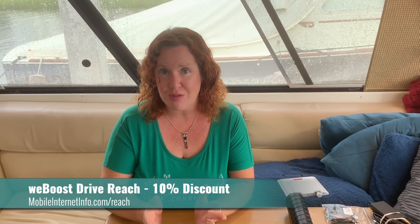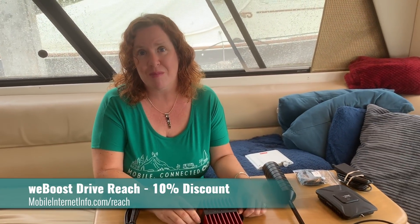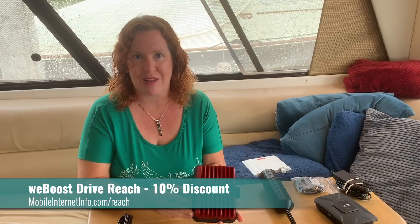WeBoost has given us a 10% discount for any of our viewers and readers to use. You can find that discount code at the bottom of our product overview of the Reach at mobileinternetinfo.com/reach, and save 10% when you order directly from WeBoost. Our videos and testing are supported by our members. We'll be spending the next few weeks testing these head-to-head for initial impressions, including those in review center entries, and then the top performers will go into extensive head-to-head testing, probably for years to come.